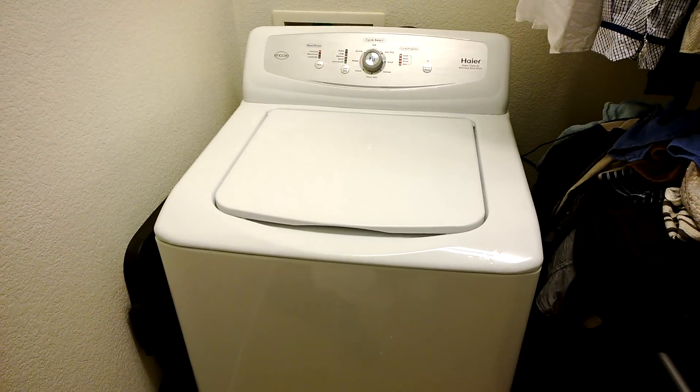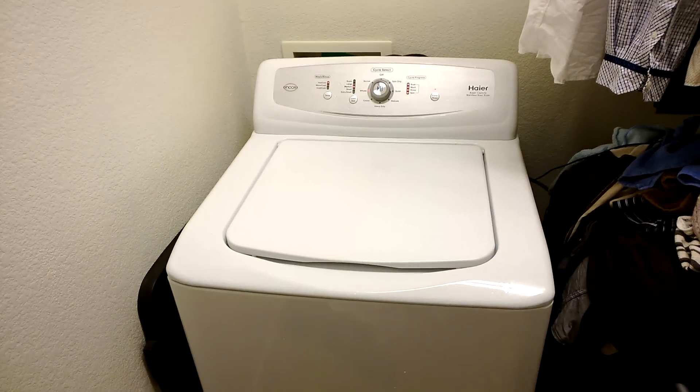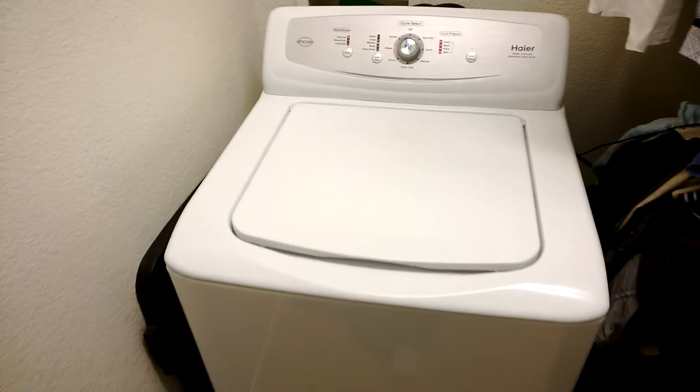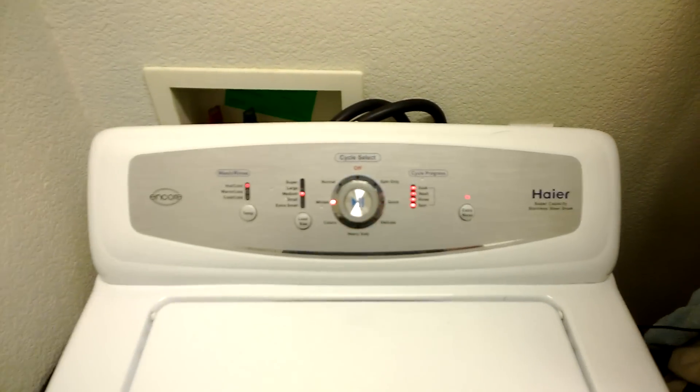Because I'm moving, I am selling this HiAir Encore Super Capacity Stainless Steel Drum Washing Machine. The place that I'm moving has a washing machine, and I don't see ever having the need to have two.